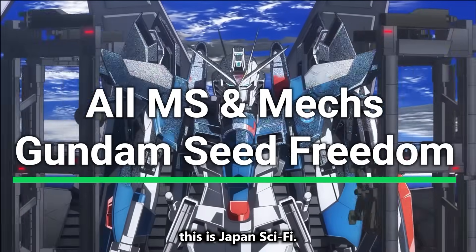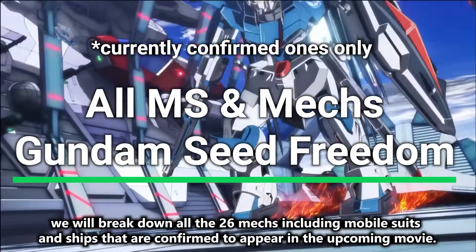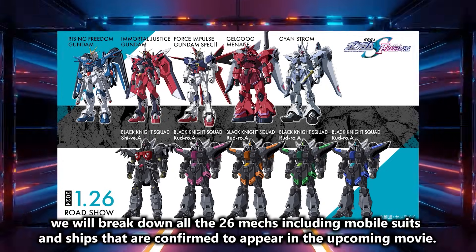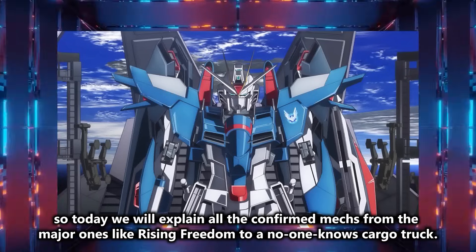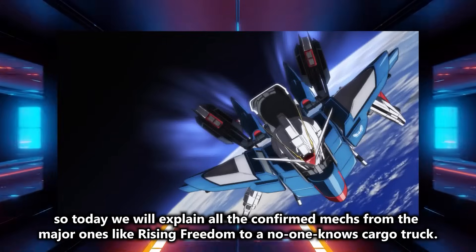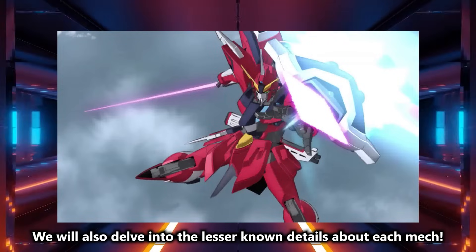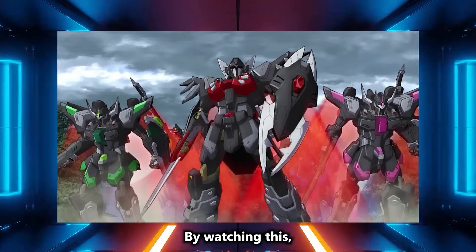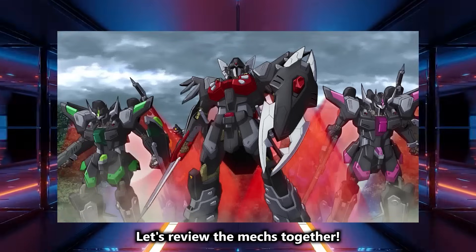Hello everyone, this is Japan Sci-Fi. Today we will break down all 26 mechs, including mobile suits and ships that are confirmed to appear in the upcoming movie. A variety of mechs have already been confirmed, so today we will explain all the confirmed mechs, from the major ones like Rising Freedom to a no-one-knows cargo truck. We will also delve into the lesser-known details about each mech. By watching this, you should be able to enjoy the movie 909% more. Let's review the mechs together.